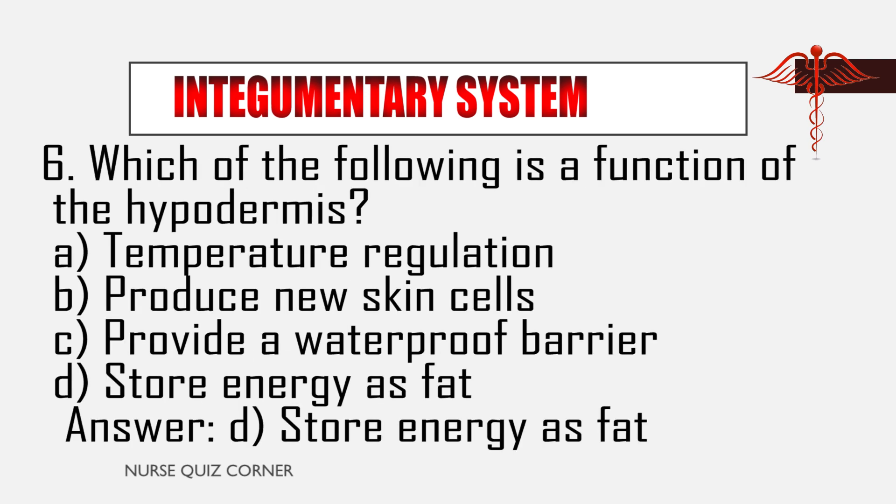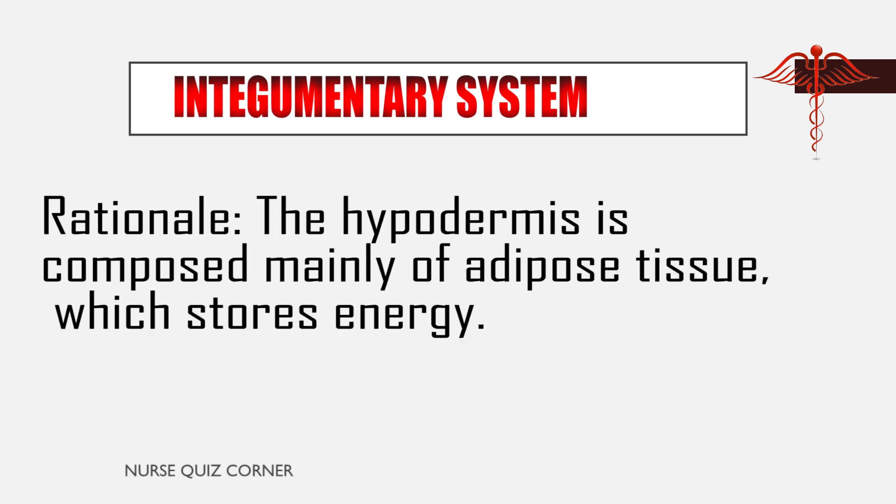Question 6: Which of the following is a function of the hypodermis? A. Temperature regulation, B. Produce new skin cells, C. Provide a waterproof barrier, D. Store energy as fat. Answer: D. Store energy as fat. Rationale: The hypodermis is composed mainly of adipose tissue, which stores energy.